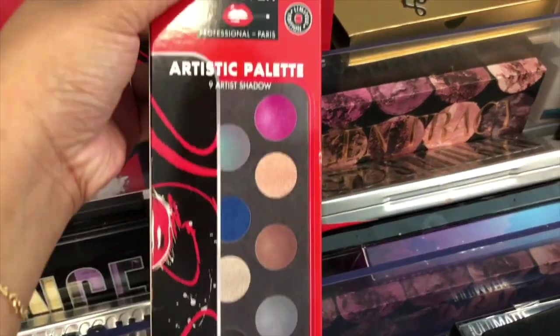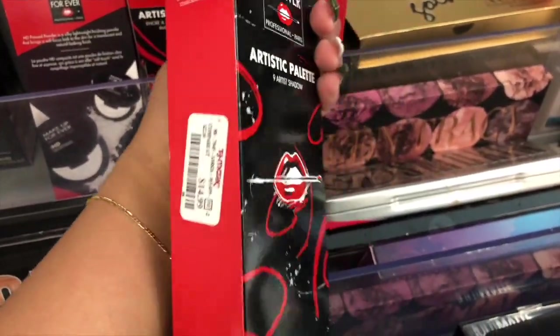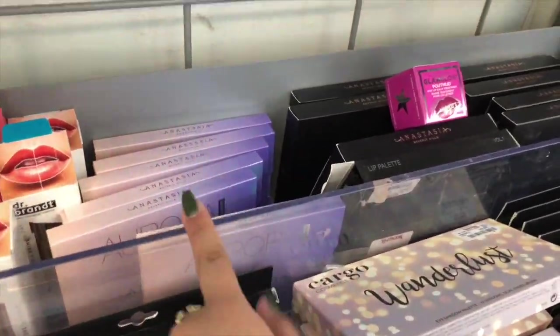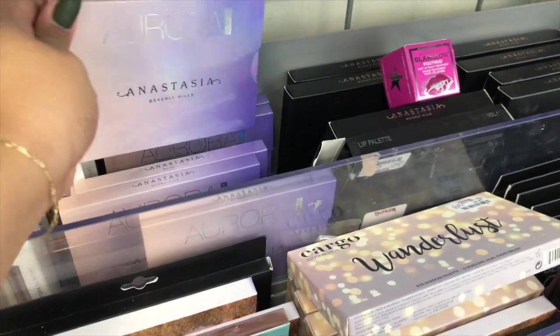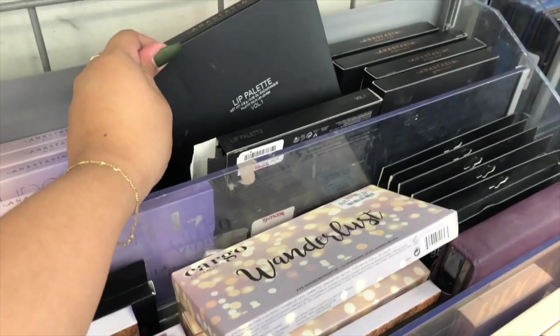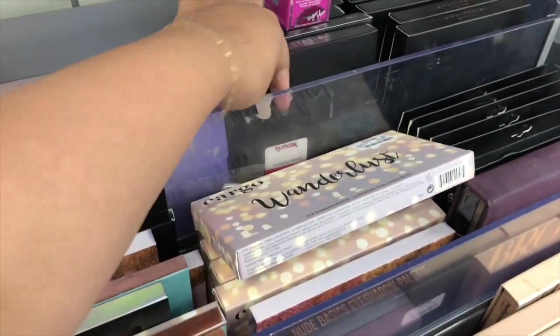We also have this artistic palette right here, which has nine shadows and it's $15. Oh my gosh, I finally found what I have been looking for, which is the Anastasia Beverly Hills Aurora Glow Kit palette, and this is $25. They also have more of the Anastasia lip palette, and this is $25 as well.